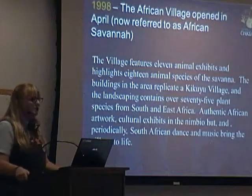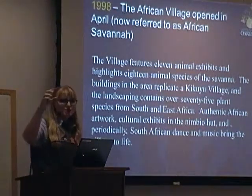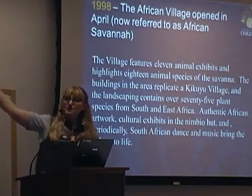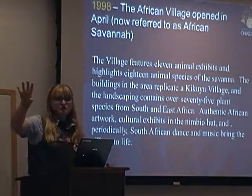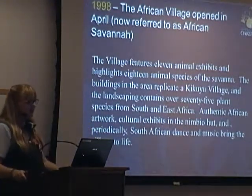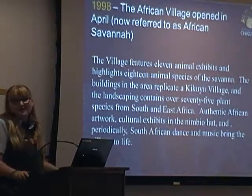In 1998, the African Village opened — it's now referred to as the African Savannah. It features 11 animal exhibits. You know the area: we have the vervets, we have the hyenas, we have the one food stand, and then you've got the beautiful rendezvous with shaded seating, and also the zebras. You've also got the area with our black-throat monitor and our pancake tortoises. And when we do have events, we get musicians that come in — I feel like I'm back in Africa. It's great.